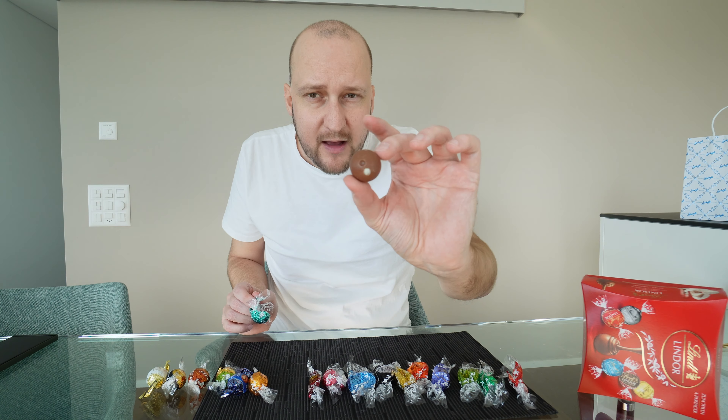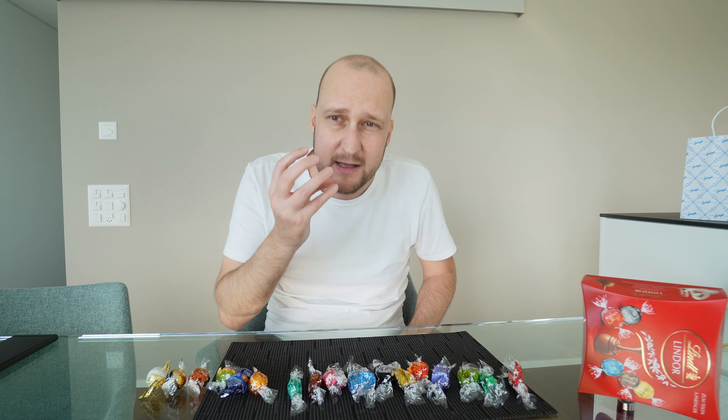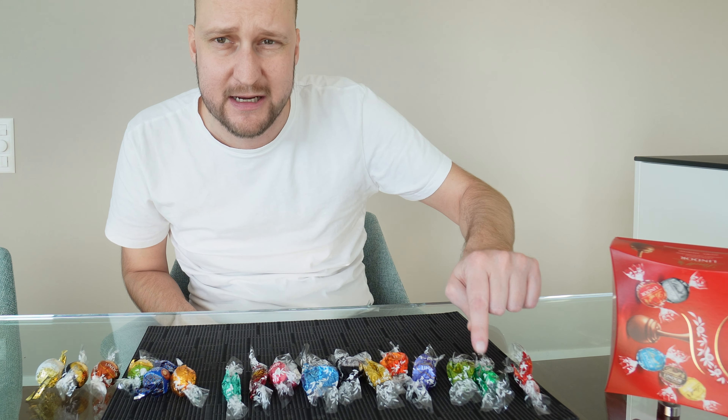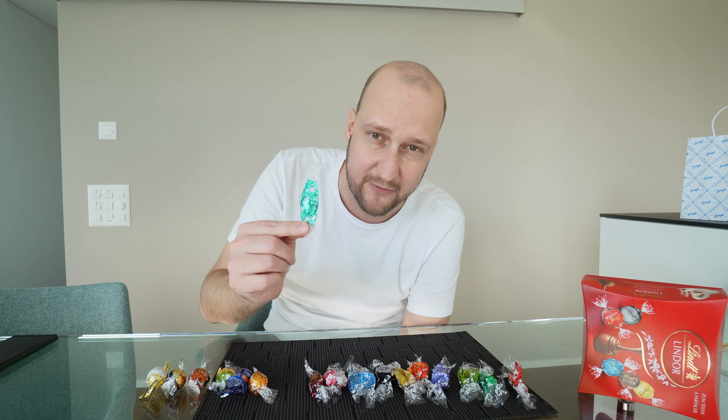Coconut. This is how it looks from the outside — inside, white coconut. It has a weird, very artificial coconut flavor. It's even a little bit minty in my opinion, like the mint one at the beginning. Very strange flavor. I can only give this one a 4.5 out of 10.